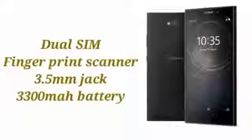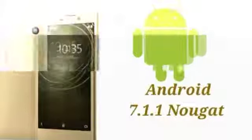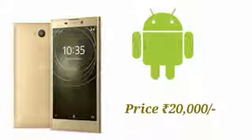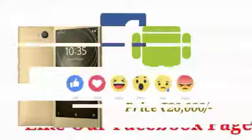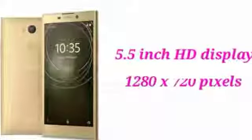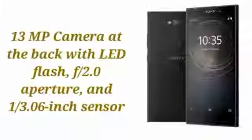Xperia L2 is launched at a price of ₹20,000 in India. The smartphone comes with a 5.5-inch HD display with a resolution of 1280x720 pixels. Sony has added its image-enhanced technology into the L2, and the display is protected by Corning Gorilla Glass technology.